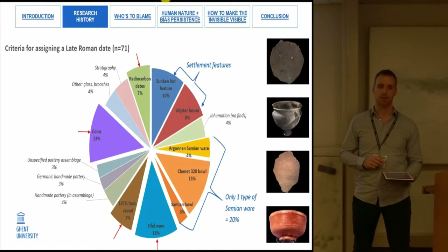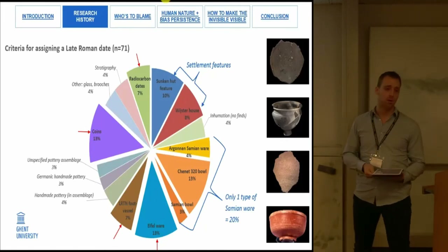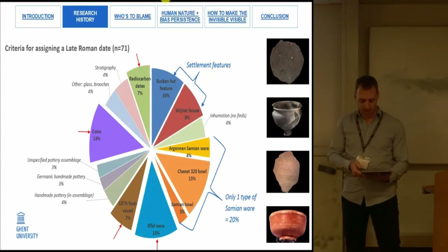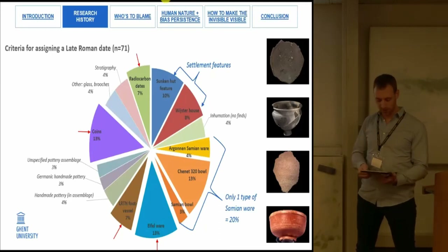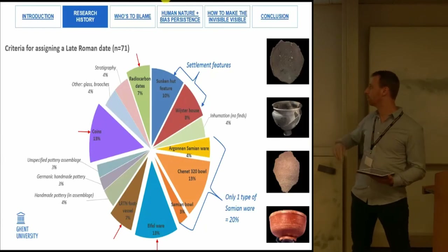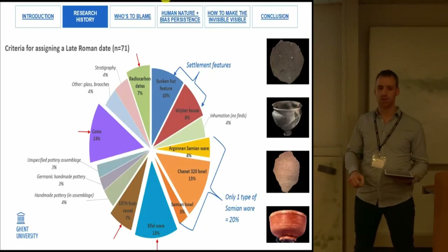Out of those 71 sources, only seven criteria are recurrently used. As you can see on this graph, the biggest ones are Argonne and Samian ware. Together these three account for 20%. You have Eifelware and coins, sunken hut features, Wijster houses — note that structures and settlement features only come in 4th and 5th place. Late Roman Terra Nigra foot vessels and some radiocarbon dates make up only about 7% of cases. So these seven markers account for more than three quarters of how we date late Roman 4th and 5th century archaeology.